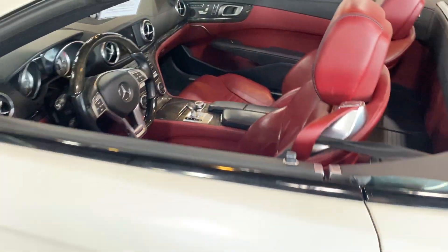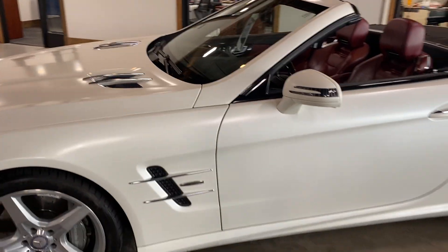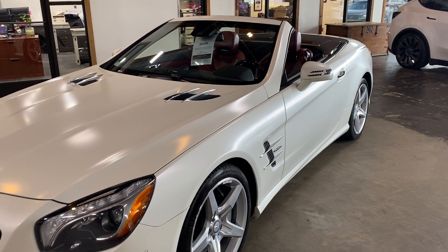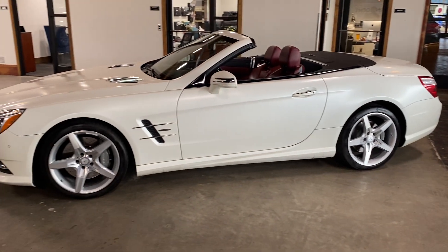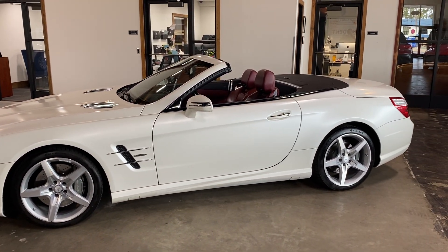So there we have it — this exceptional 2013 Mercedes SL 550 in the elusive satin white with a blood-red interior. A phenomenal car that's super fun to drive. Brought to you by Freeman Motor Company — thanks for watching.